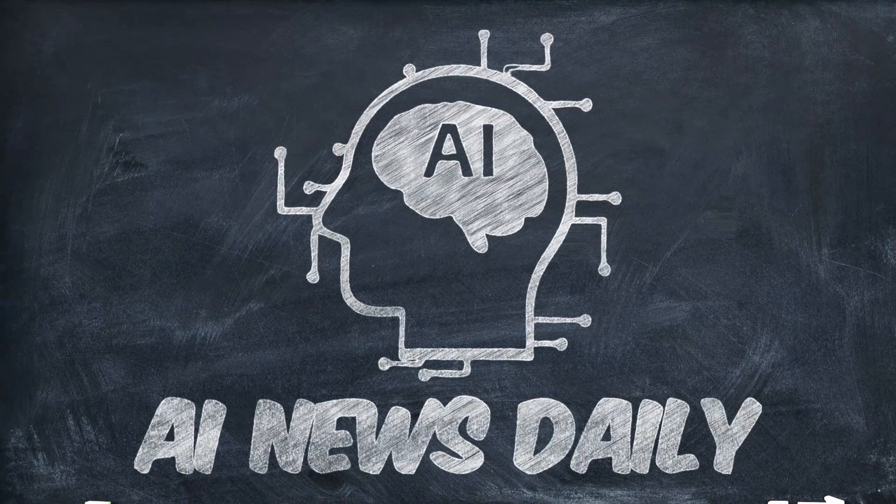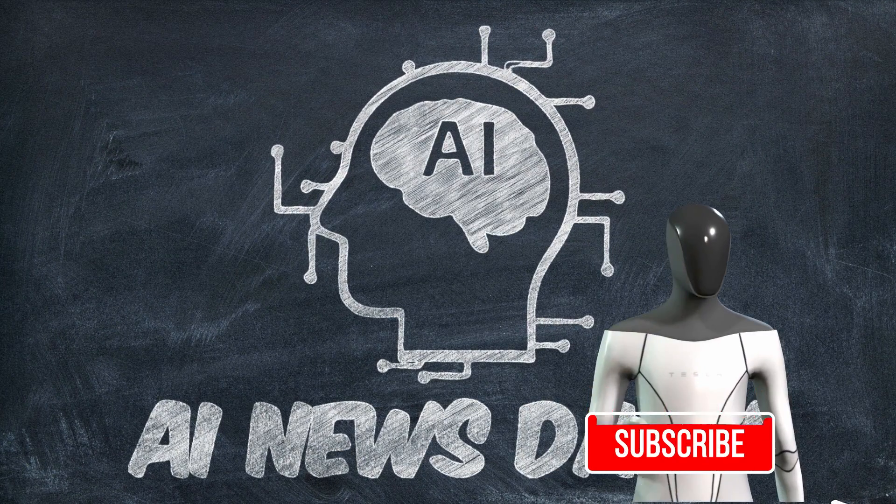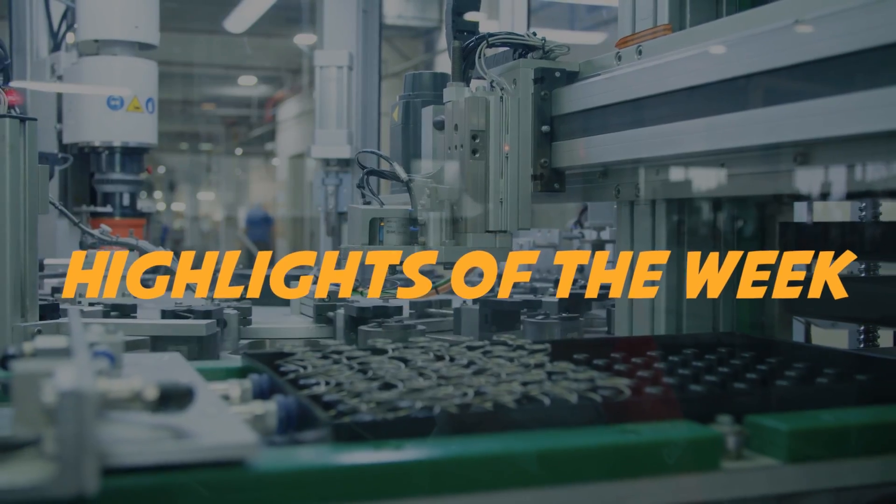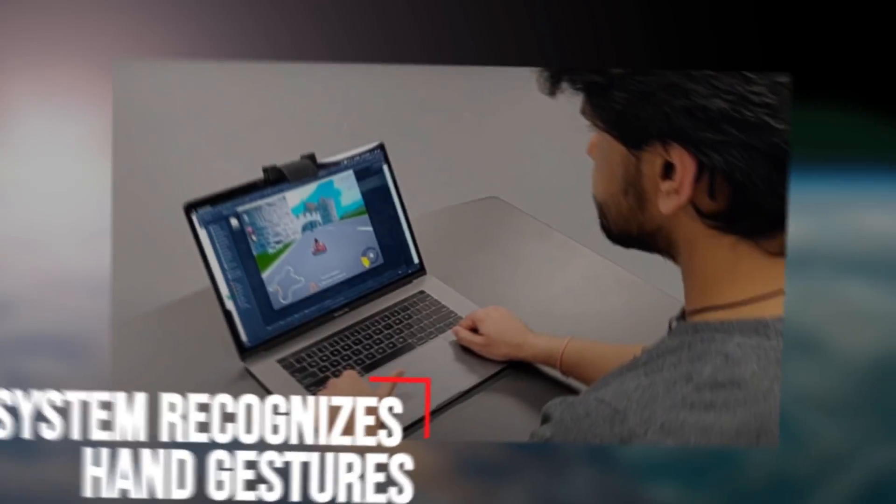We request you to subscribe to the channel and press the bell icon to never miss another upload of ours. Highlights of the Week: System recognizes hand gestures.